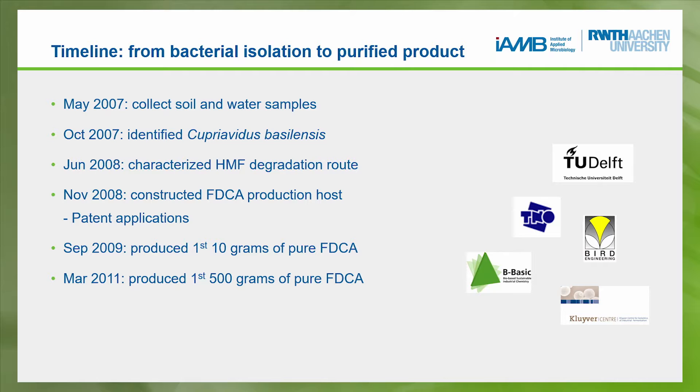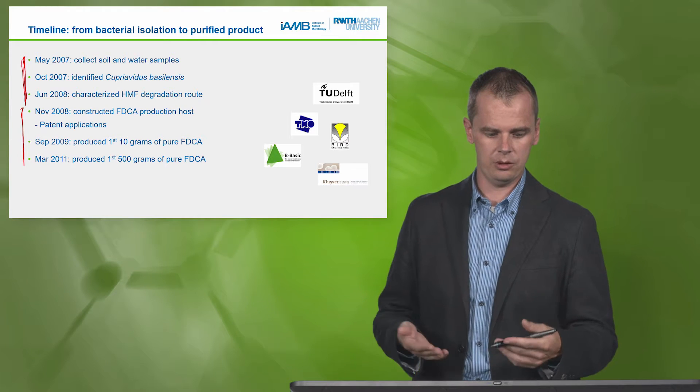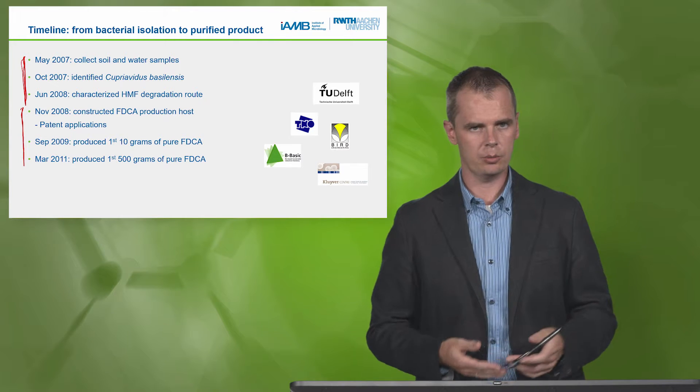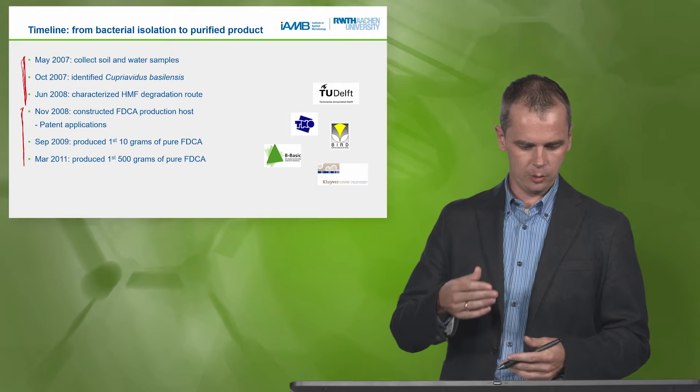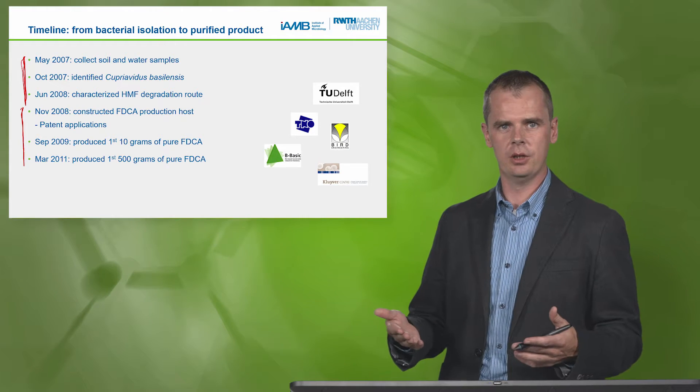Looking at the timeline, we started in May 2007 by going into nature and collecting soil and water samples — really starting from scratch. It took more or less a year to acquire the fundamental knowledge needed to build this FDCA production process. This is the invention part — a relatively short phase. Then the time beyond that — getting from invention to application — takes probably as long or longer to reach the point where you can make a pure product from a proof of principle and proof of concept.